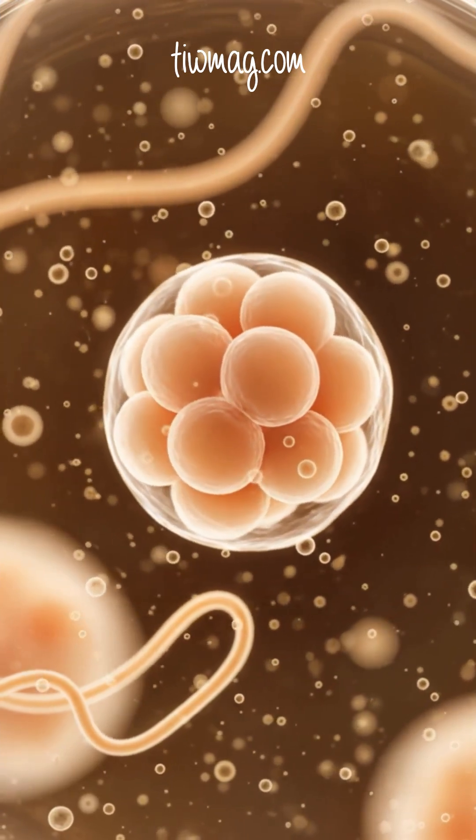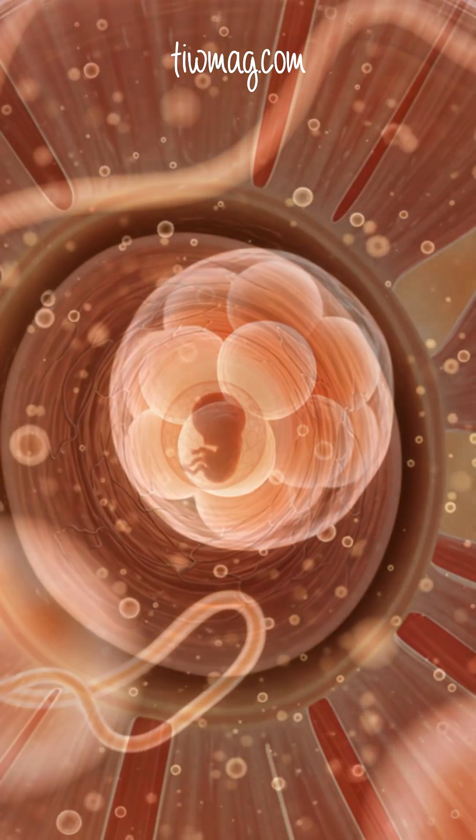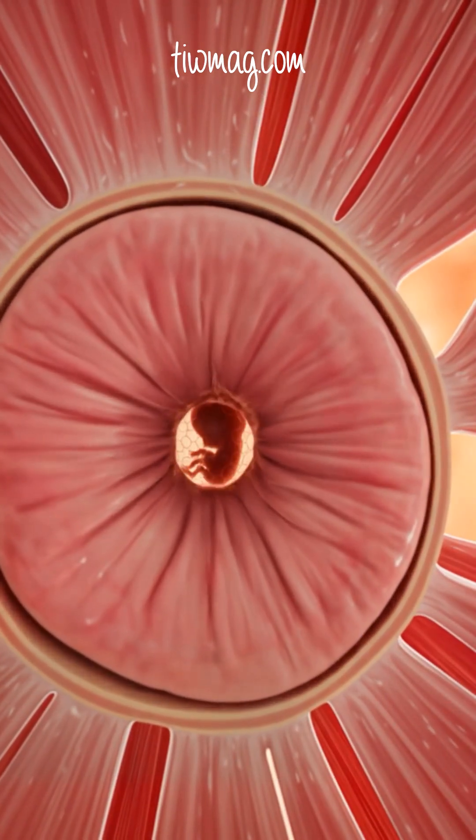After fertilization, the embryo enters the isthmus. This narrow muscular segment acts like a biological checkpoint, briefly holding the embryo to ensure proper development before it moves on.